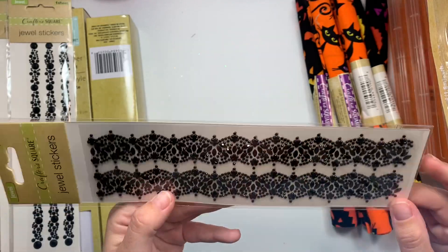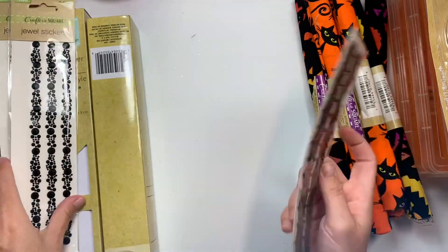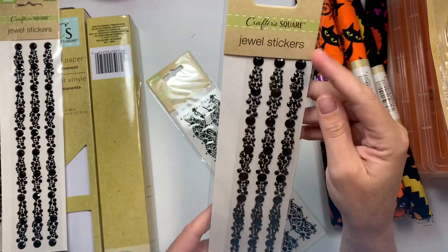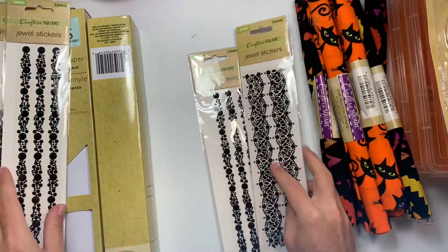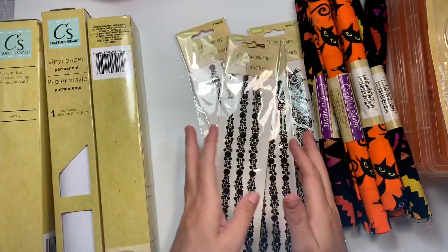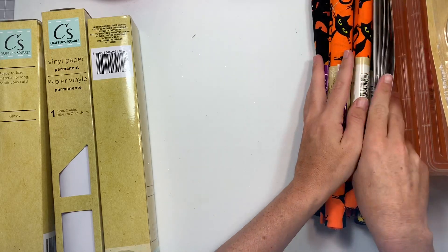These were new this week — they're like sticker gems but super black and gothic, perfect for Halloween. And then they have these ones which are more just strips with dots — super cute. I'm going to put this in the album I'm making. I picked up a couple of those.